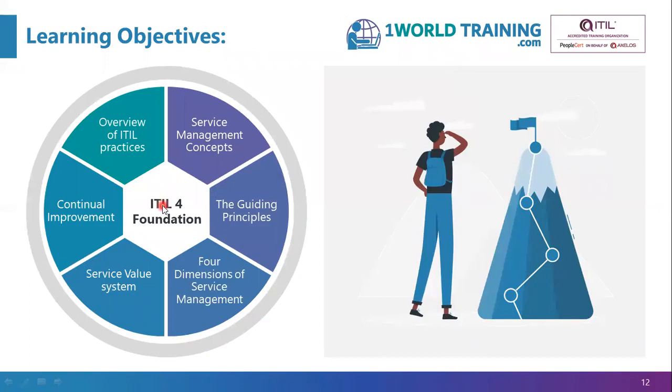The learning objectives: we're going to focus on two core components — the service value system and the four dimensions of service management. Within the service value system we have continual improvement, ITIL practices, guiding principles, governance and the service value chain. Apart from that, we begin with the service management concepts first.